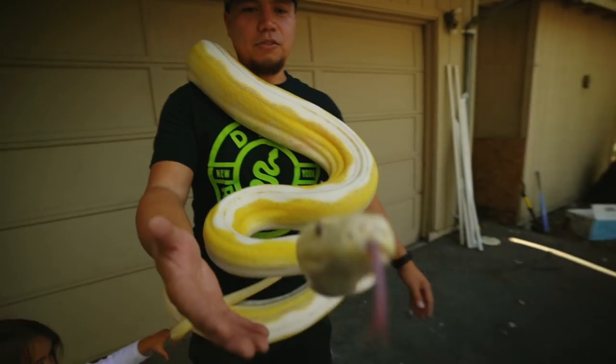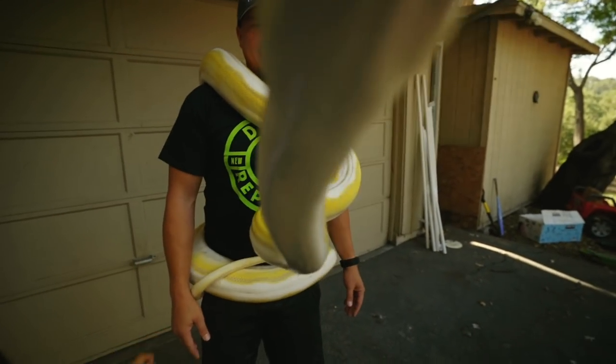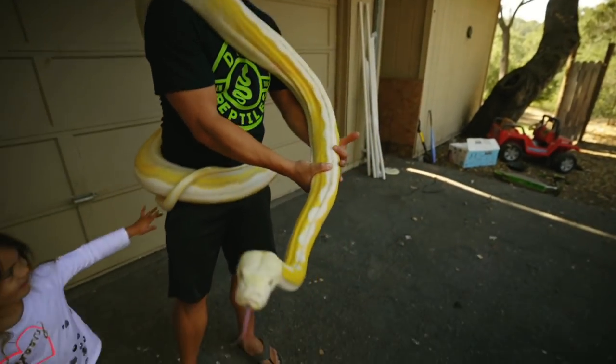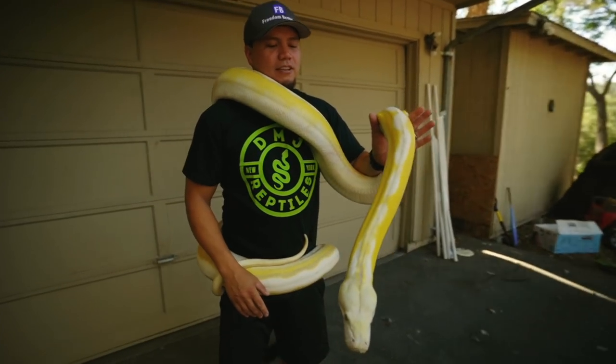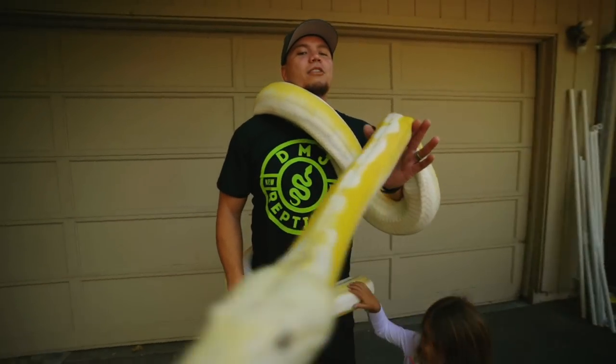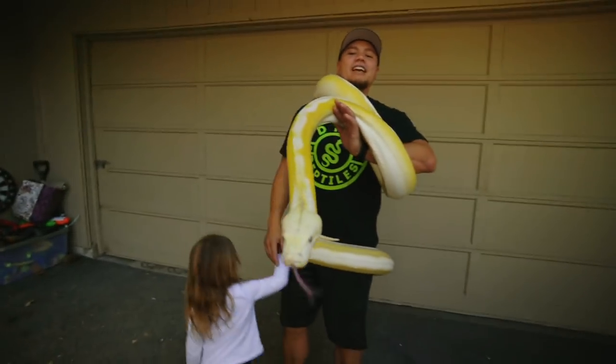As you can see, she's grown to be a giant beauty. She has to be one of the most docile snakes here at our snake room. And we're going to let Hillary hold Halo because, actually, Halo is named after Hillary.